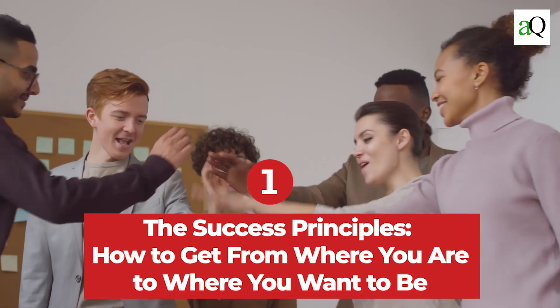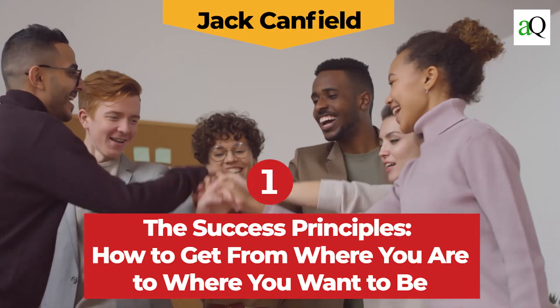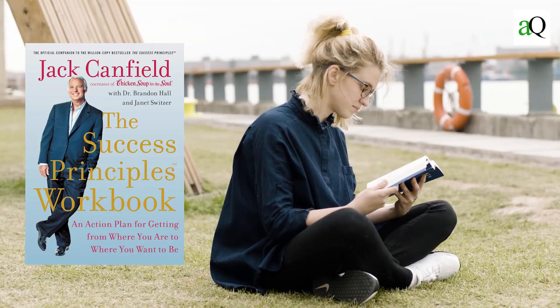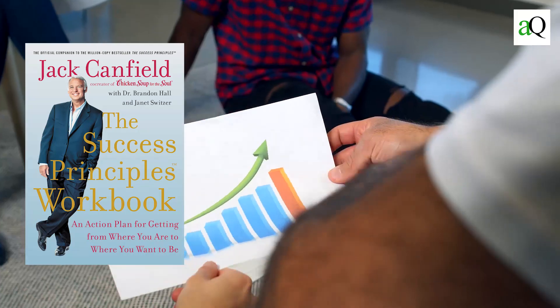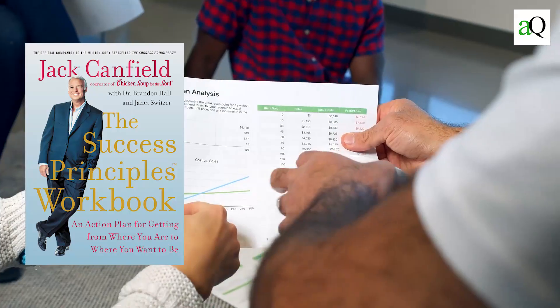Number one: The Success Principles – How to Get from Where You Are to Where You Want to Be by Jack Canfield. This book is ideal for everyone who wants success in life and career, but has no idea how they can achieve it. It teaches the reader about different principles that will help him or her achieve their goals in life.